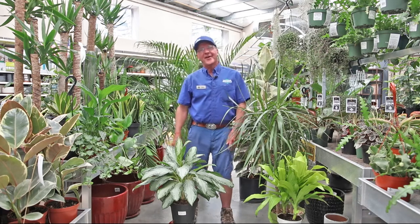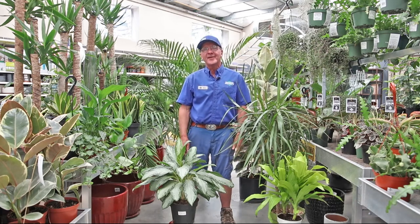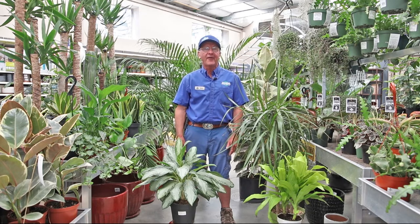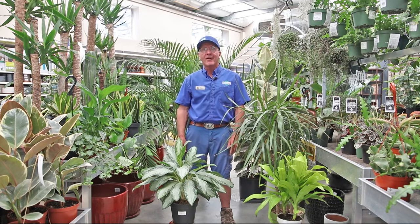Hello, I'm Steve Packer, plant doctor at Moana Nursery. I'm here to talk to you about how indoor plants help purify the air and also provide certain health benefits.